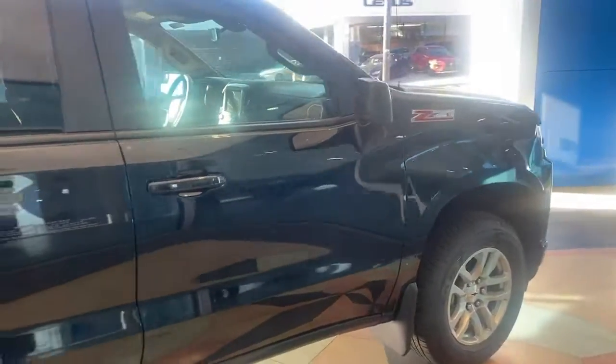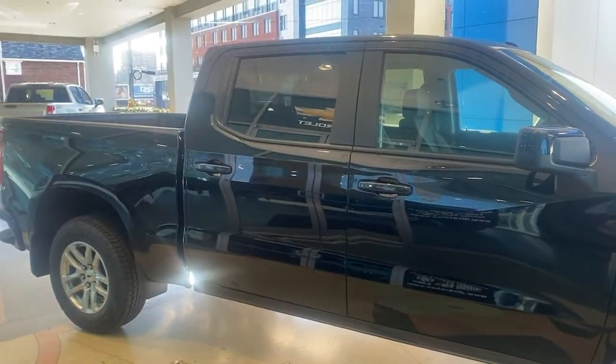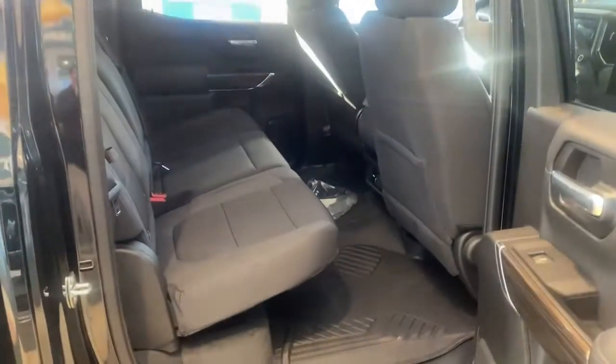Bluetooth connection. Bigger isn't always better, unless you're talking about power and cargo capacity. Don't miss the chance to test drive the all-new Silverado.